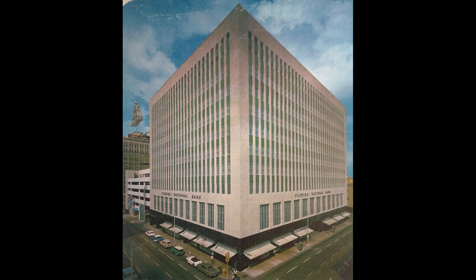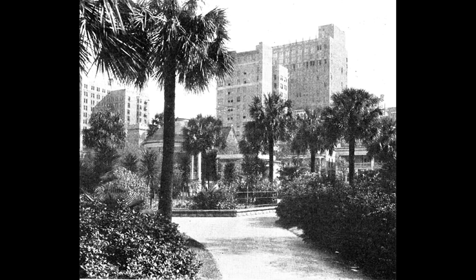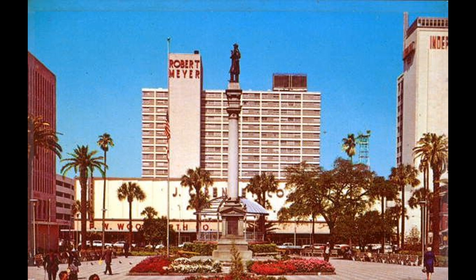Here we see the Ball building and Florida National Bank, which used to be a pretty substantial bank. Going further back into the early 20th century, we see the Coen Brothers' big department store, which is now our city hall. We see the beauty and the tropical nature of Heming Park back then — just how beautiful the park was with all the trees, the palm trees especially. And you see in the 1950s the Robert Meyer Hotel, which is now where the Brandon Simpson federal courthouse is today.